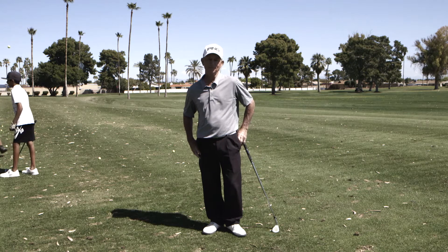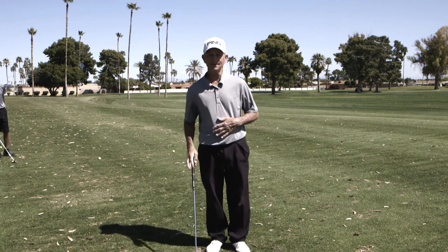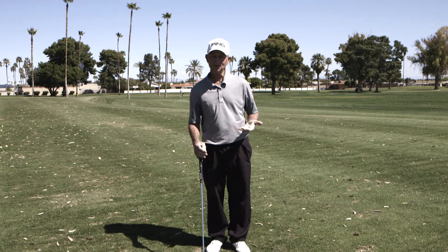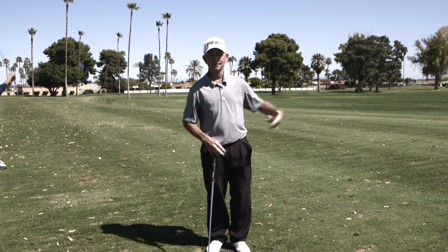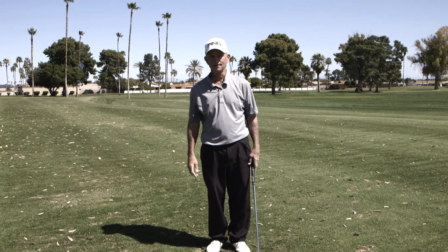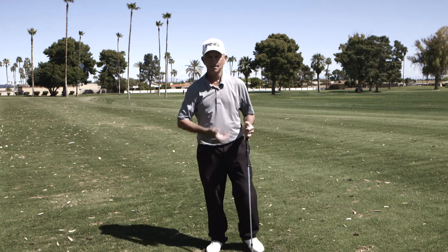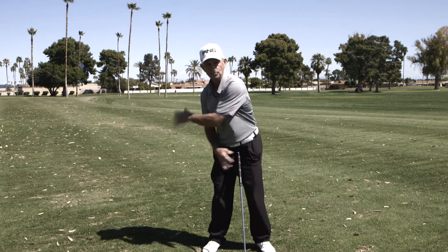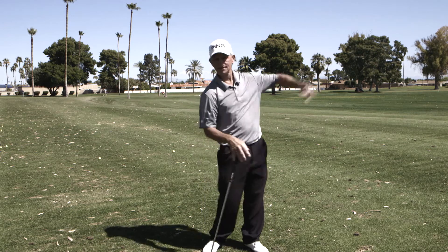The finish point of the golf swing, believe it or not, is a very important thing. Most people think it doesn't matter that much because the ball already got hit — why does it matter where I finish? We've talked in the previous series about the pre-swing, backswing, initial move, impact, and way through. Now, why would we need a finish point?